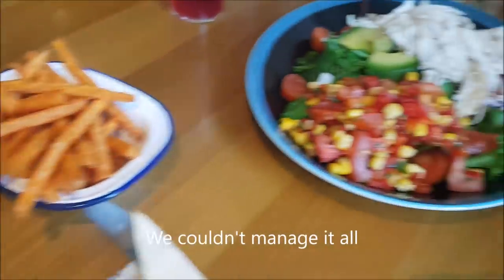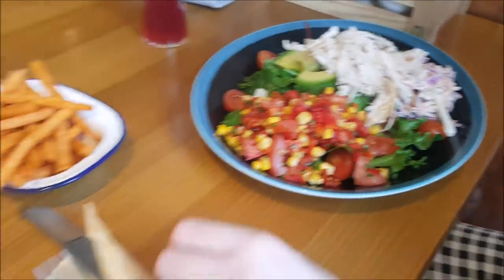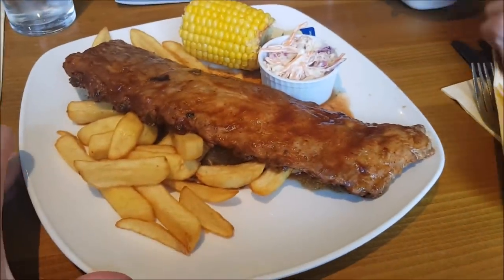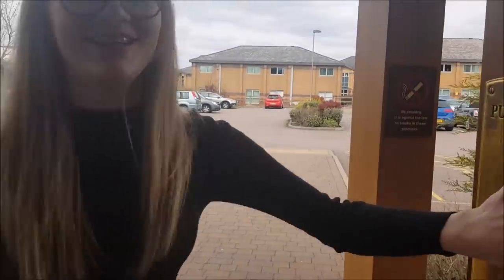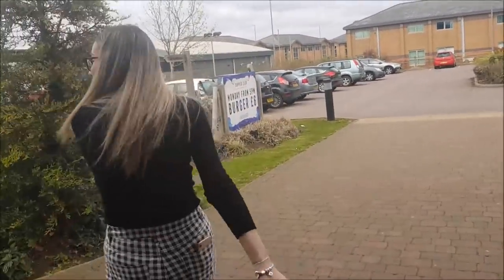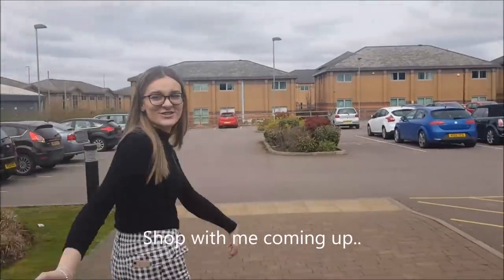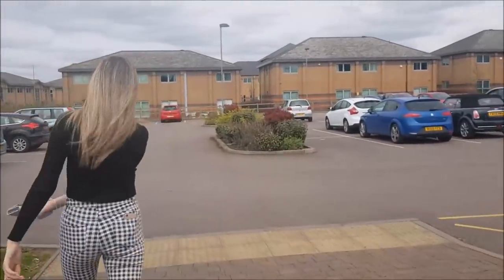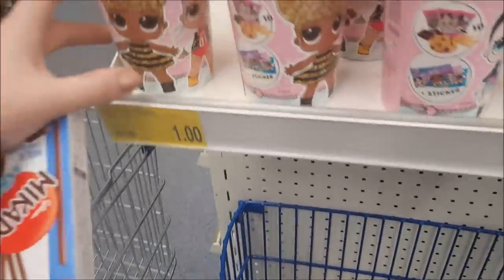Everything's got some sweet potato fries, and this salad with chicken and avocado. We're going to tuck into this now. We're going to nip over to B&M now, just because we can. Let's all go and have a little wander around. So we're inside B&M now.